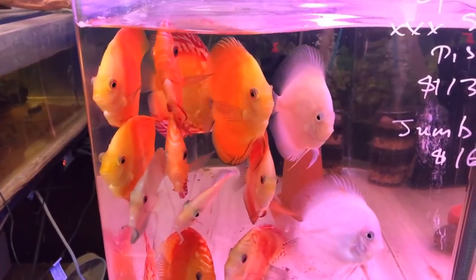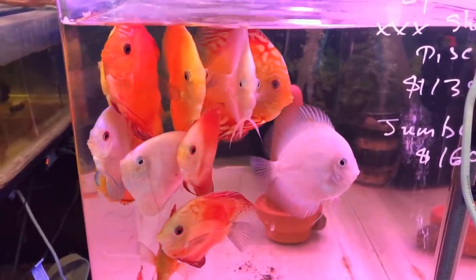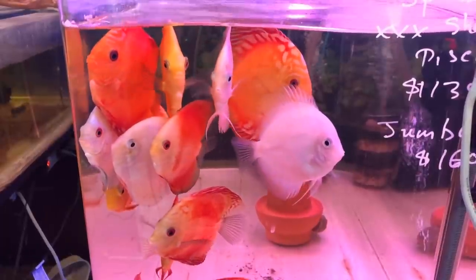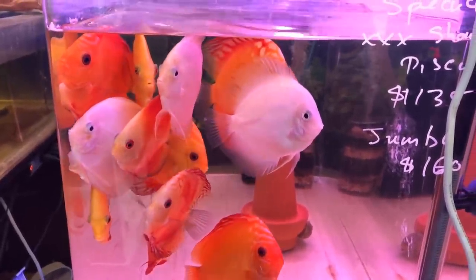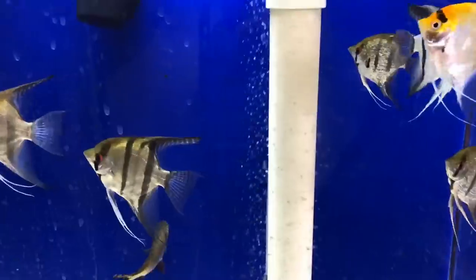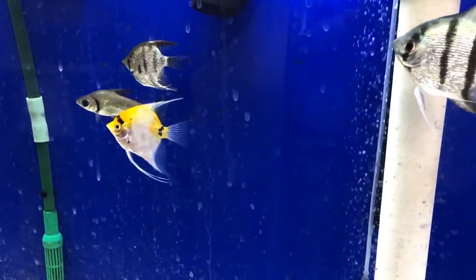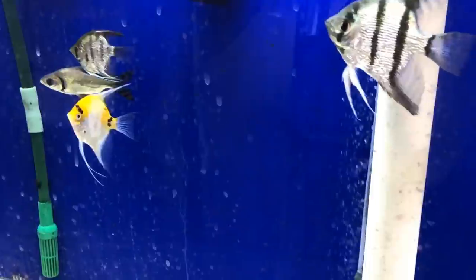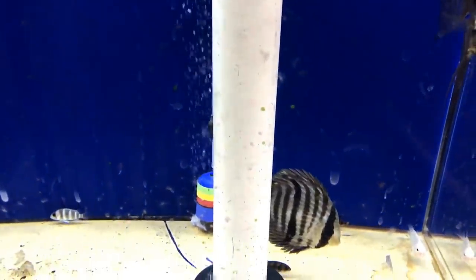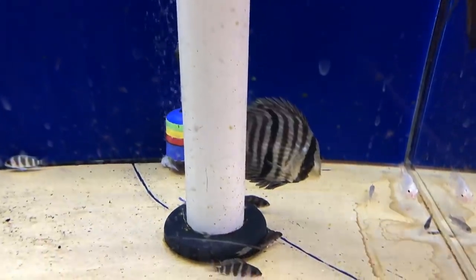I was very happy with the selection that I saw, and mostly with the level of health I saw in the fish. What that told me is that Ken really, really knows what he's doing — the guy really cares. Further down the aisle, some more angels. I kind of like the angels with the long flowing fins. One lonely discus — I don't know why he was living in isolation. He looks like he's being punished.